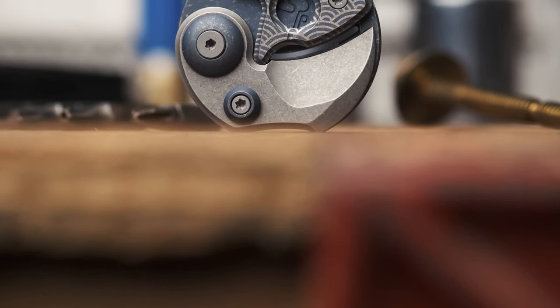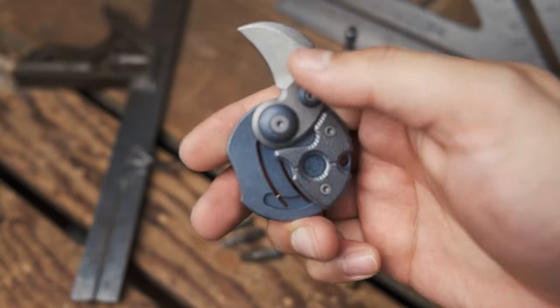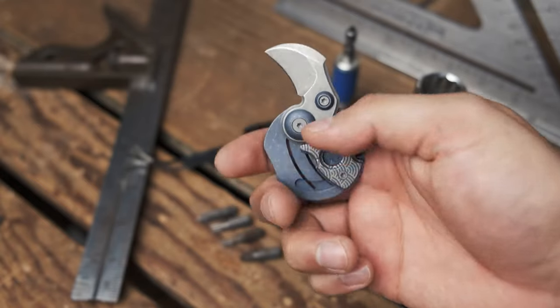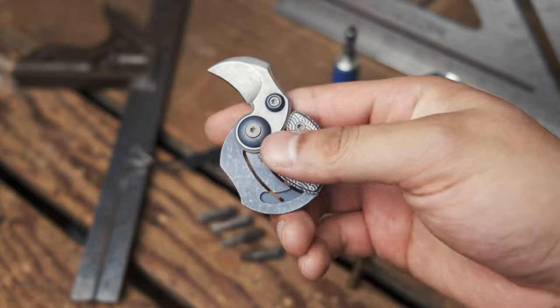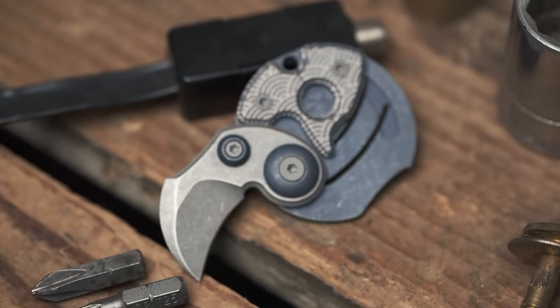Number 9: Coin Claw. Here's a gadget that would make James Bond jealous — the Coin Claw. This clever device looks like an ordinary coin but conceals a tiny fold-out blade. It's designed to be a discreet self-defense tool that you can carry anywhere. In many places, concealed weapons of any kind are illegal, regardless of how small or innocent-looking they might be. Plus, trying to get through airport security with one of these is definitely not advisable.